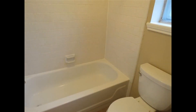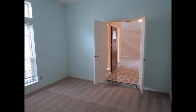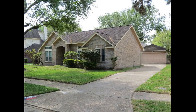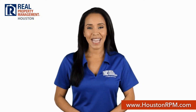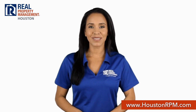This truly is an amazing home. You just have to see this stunner for yourself. Call us today at 713-830-1888 or visit us online at www.houstonrpm.com.